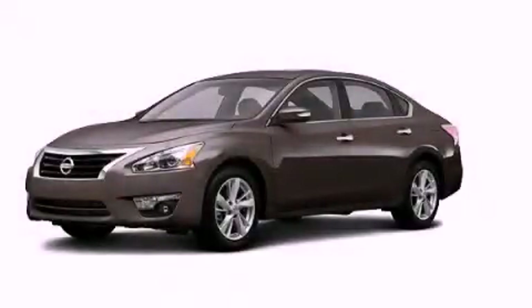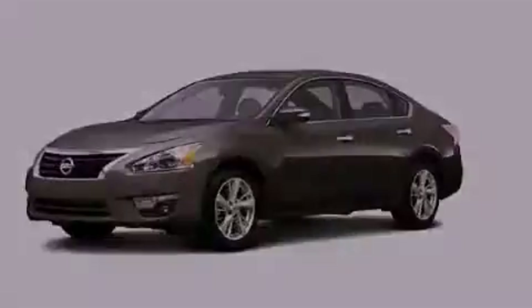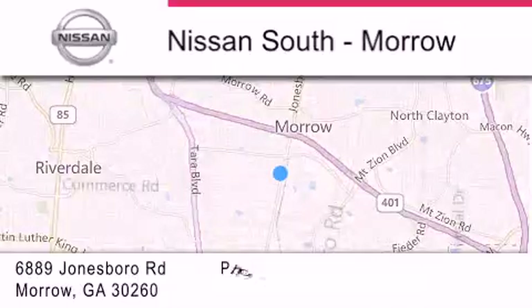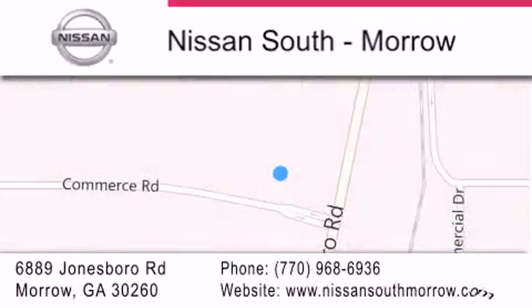Call or visit us right now and arrange your test drive today. Nissan South is located at 6889 Jonesboro Road in Morrow. Our goal is to exceed all of your expectations to ensure that you'll return for future visits.